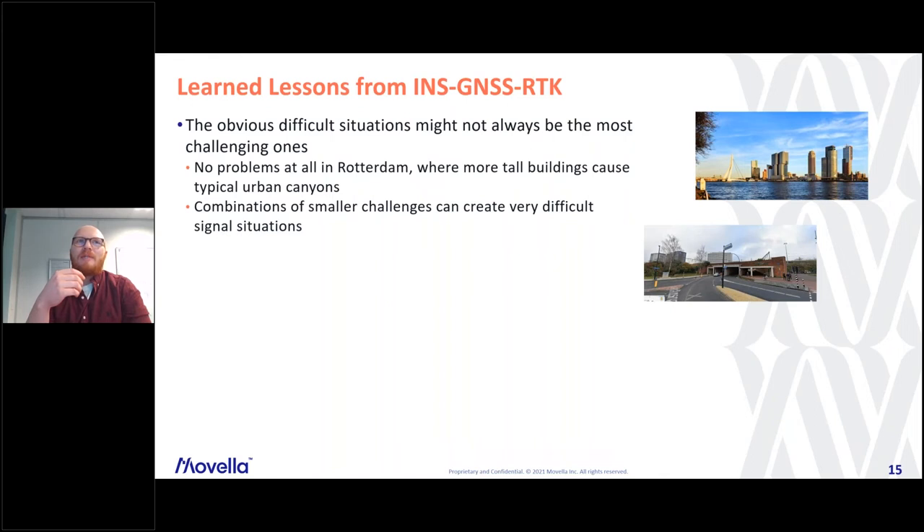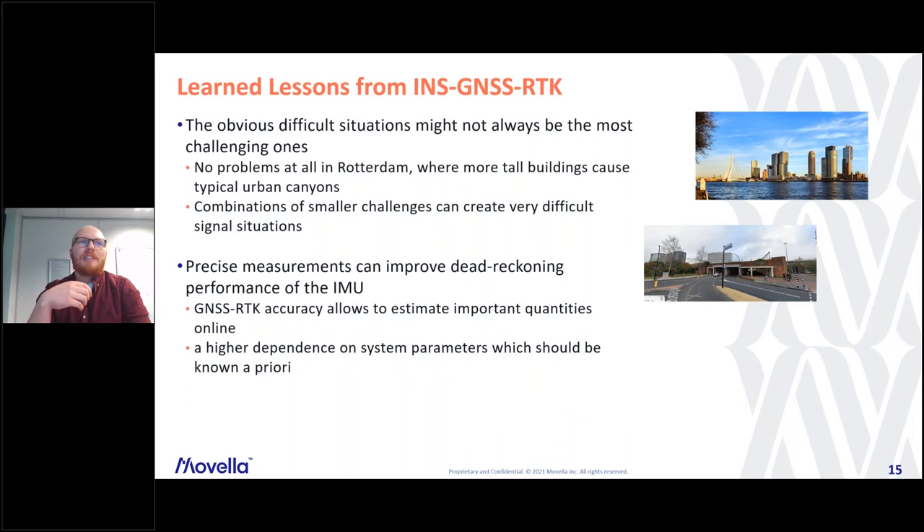What we learned is that it's really difficult to say in advance where difficult situations might arise. For the same session, we went to a location expecting the classic urban canyon problem with high buildings, but had no problem there. Then just going to the neighboring city, which looked relatively harmless, the combination of several small challenges created a very difficult situation — which we were able to handle. We also saw the advantage of using RTK measurements — like those from LiDAR scanners — which can help online improve the estimation of IMU parameters, making dead reckoning even more accurate and reliable.